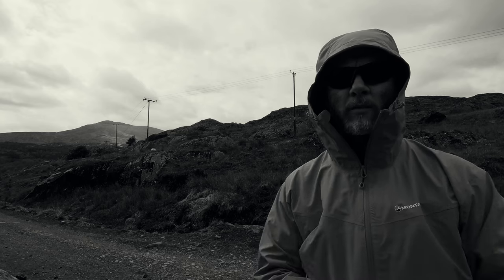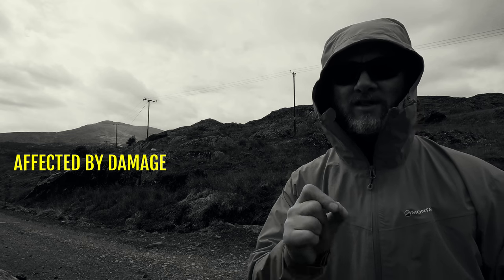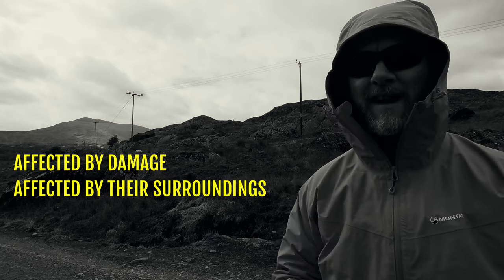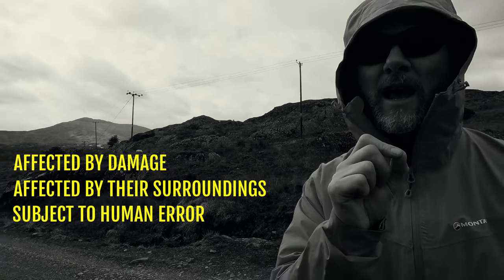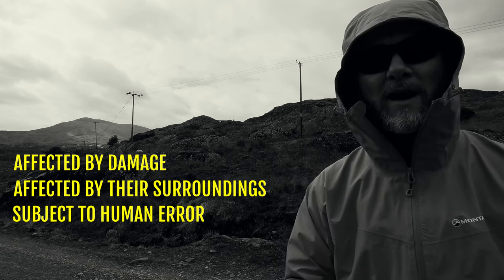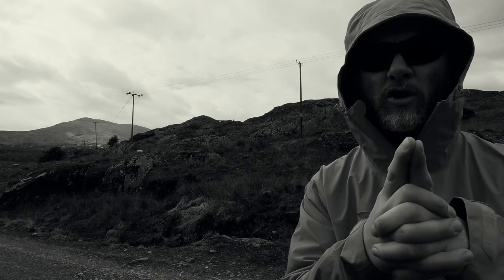What a load of old rubbish. Yes, compasses are brilliant, but compasses can break, they can get damaged, they can develop faults, they can be affected by your surroundings. They're also heavily reliant upon the end user — people like you and I — inputting information into them correctly and using them correctly. So whilst they're a great piece of kit, you should not always trust your compass.